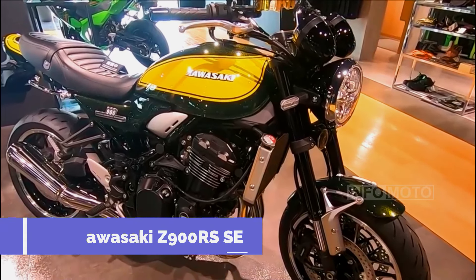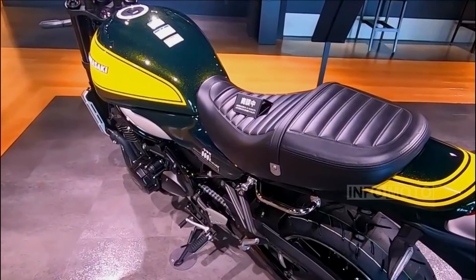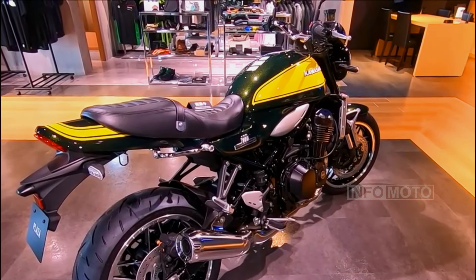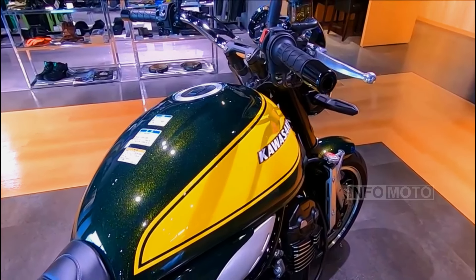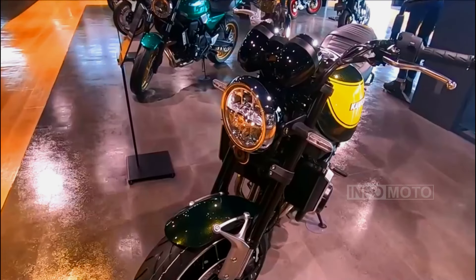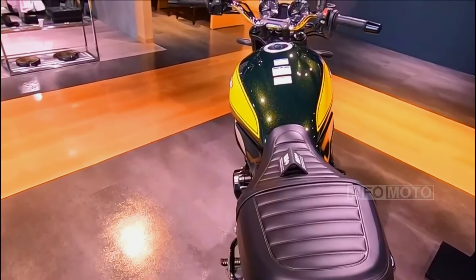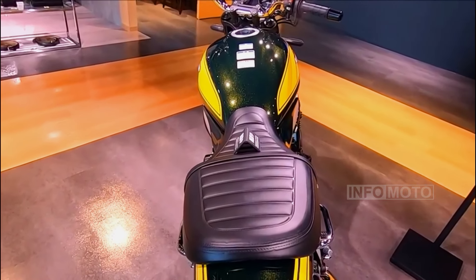The 2024 Kawasaki Z900RS SE is a motorcycle that combines the classic aesthetic of a retro bike with modern performance and technology. It features a powerful 948 cc inline-four engine, known for smooth power delivery and strong low-end torque. Kawasaki has tuned the engine for precise control and added confidence with Kawasaki Traction Control, offering two modes for enhanced sport riding and added grip on slippery surfaces. The Z900RS SE also has a high-grade suspension system, powerful brakes, and modern technology like an LCD instrument cluster and LED headlights for improved nighttime visibility.